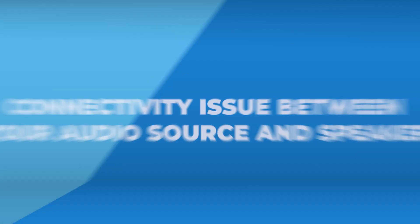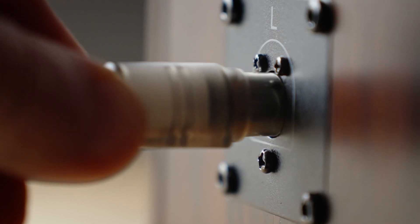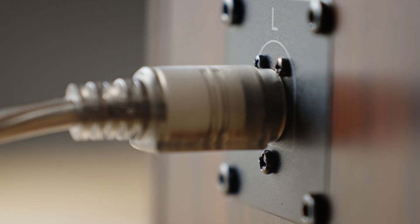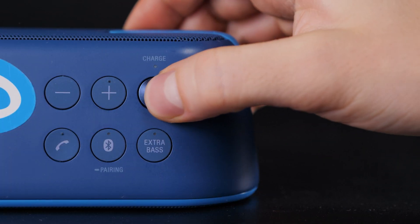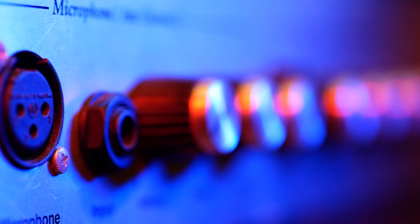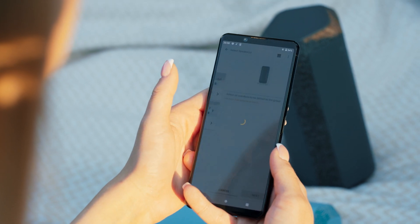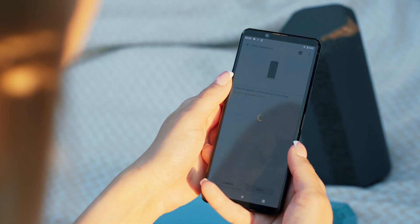Connectivity issues between your audio source and speaker — in both wired and wireless setups — can also cause buzzing. Problems with Bluetooth, Wi-Fi, or loose connections between your audio source, amplifier, and speaker can lead to annoying buzzing or hissing. For wired speakers, make sure the connection to your audio source is secure. For wireless speakers, re-establish the Bluetooth or Wi-Fi connection, stay within signal range, and clear any obstacles between your devices.